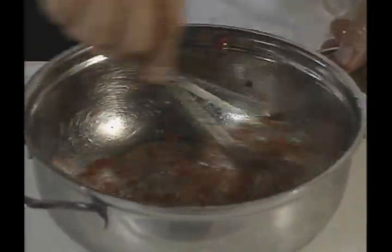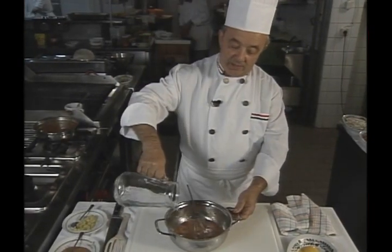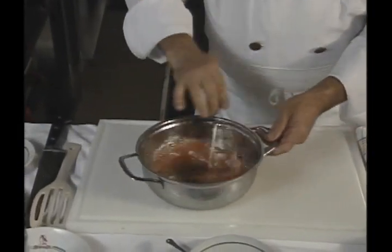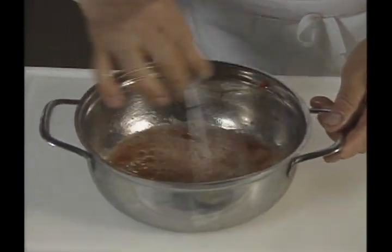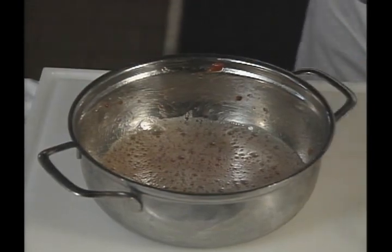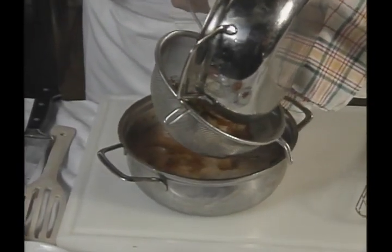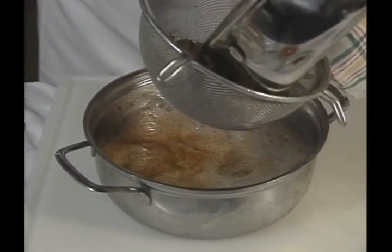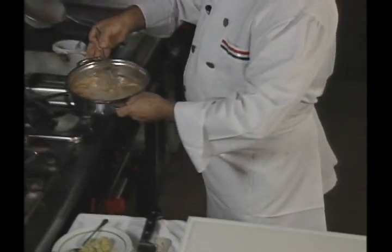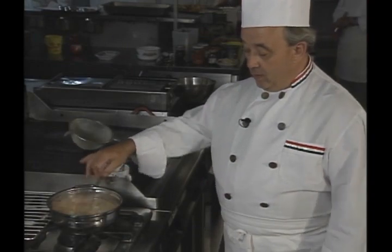The chef whisks the whites to the frothy stage before adding water. The goulash stock is then strained into the egg whites. The consomme goes back to the heat to just below simmer. As the egg white globules are mixed into the liquid, they act as a magnet to grease or any other cloudy particles.